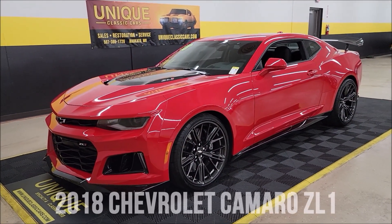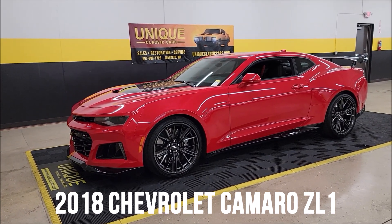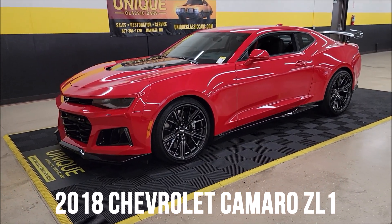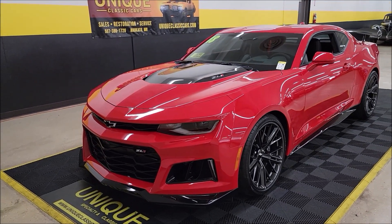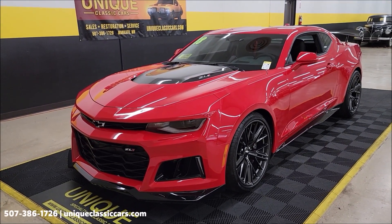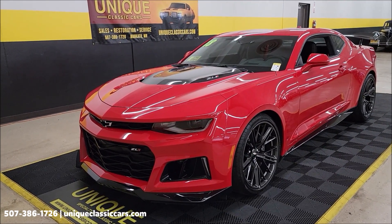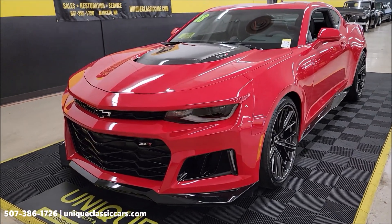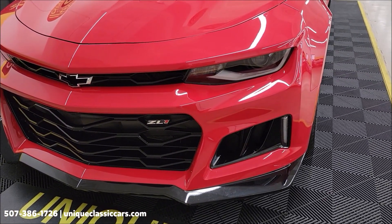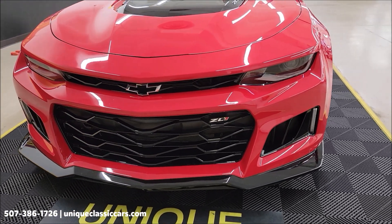Here's one for the Camaro fans — unique, especially in classics. Look at this bad boy: 2018 Chevrolet Camaro ZL1 coupe. Right now the odometer shows 1,477 miles. It's a one-owner car, clean Carfax, no accidents indicated. It is absolutely beautiful in red hot color. Let's take a look at this front grille — of course that ZL1 logo up front.